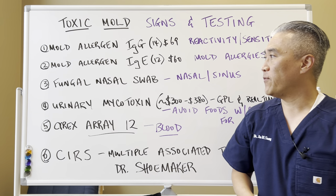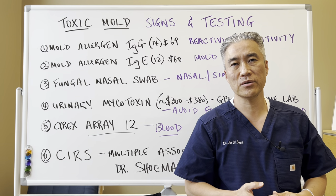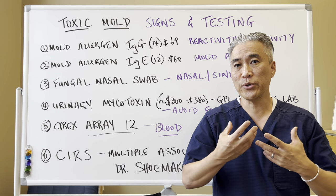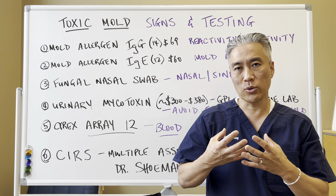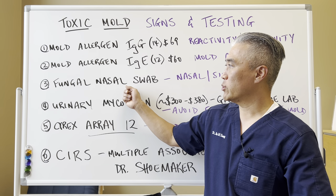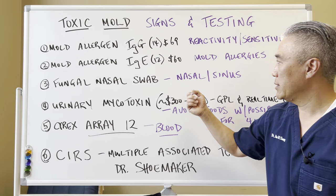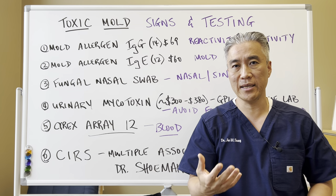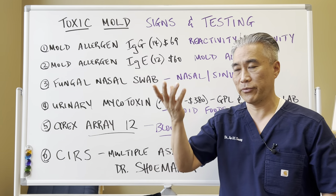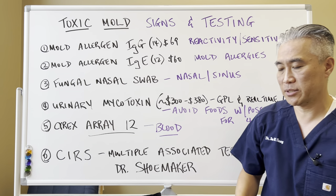You can do a fungal nasal swab, which is for people who have recurrent sinus infections, or a sputum test where you cough up what's in your lungs and do a culture of that. You can do a nasal swab or sputum test through a pulmonologist or an ENT — ear, nose, and throat doctor. You can also do urinary mycotoxins.